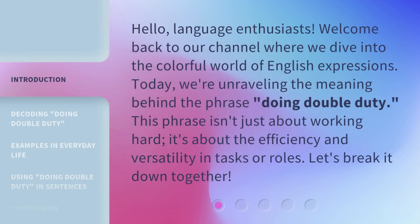Hello, language enthusiasts. Welcome back to our channel where we dive into the colorful world of English expressions. Today, we're unraveling the meaning behind the phrase 'Doing Double Duty.' This phrase isn't just about working hard — it's about the efficiency and versatility in tasks or roles. Let's break it down together.